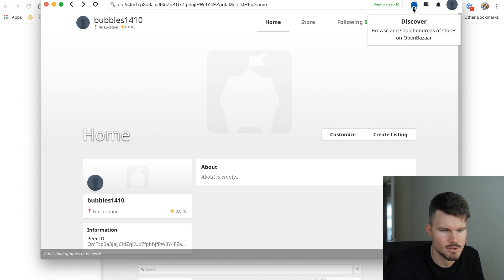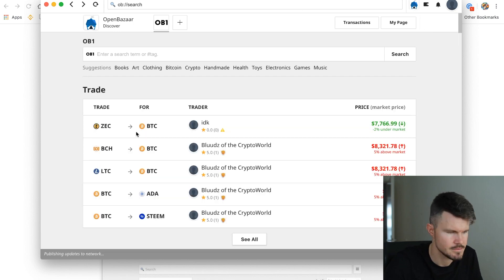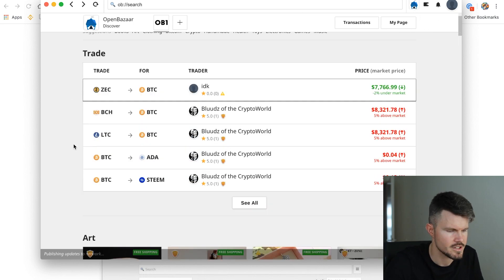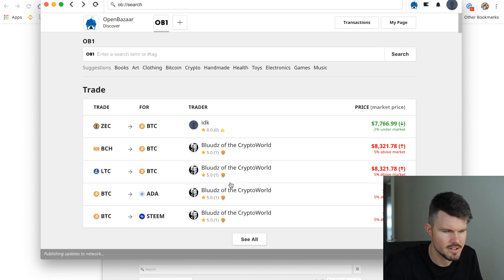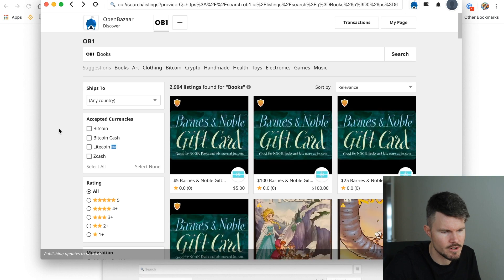I can click on Discover and you'll find many other stores that are selling products. You can trade different cryptocurrencies here. I've got the books category — so my first gripe is that it's a bit slow to open a different product. I don't know if it's my computer, but we've got the books category open.